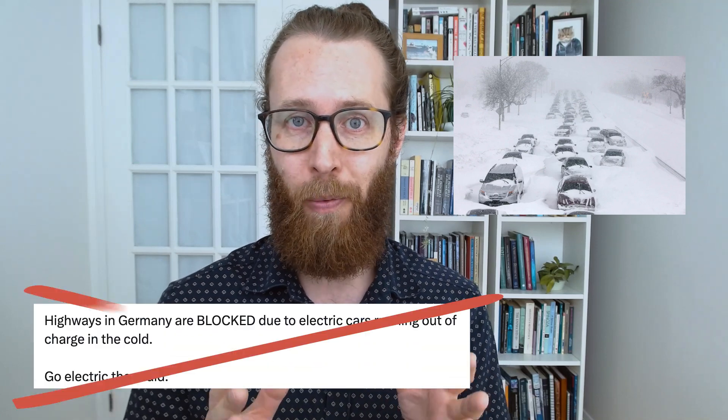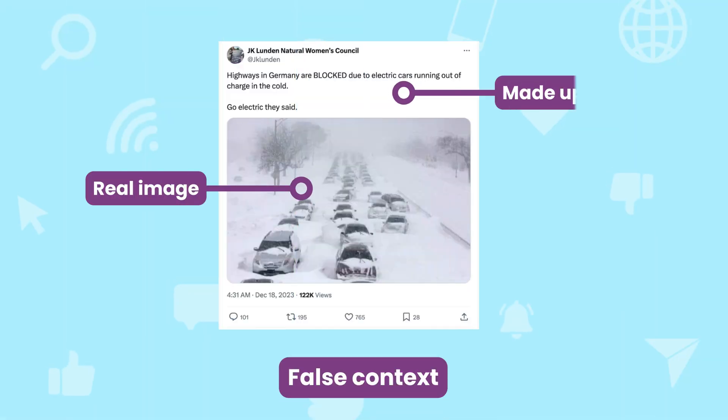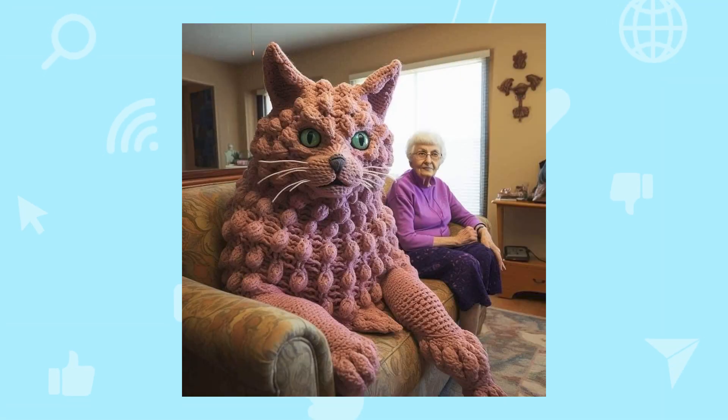This is not a picture of electric cars breaking down in Germany — it's a picture of traffic during a nasty blizzard in the US. The photo itself is real; it wasn't created by Photoshop or AI, but it certainly isn't what the original tweet claimed. This is an example of false context. It's a real image, but the story or claim that's been attached to it is made up. Sometimes people can accidentally attach a false claim to an image, but others do so intentionally to deceive people. Either way, when we see a picture accompanied by a surprising claim, we need to make sure that the claim represents the picture.